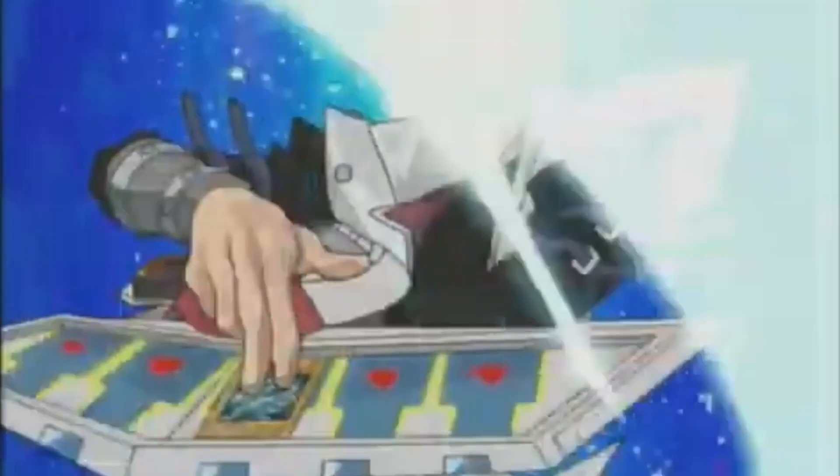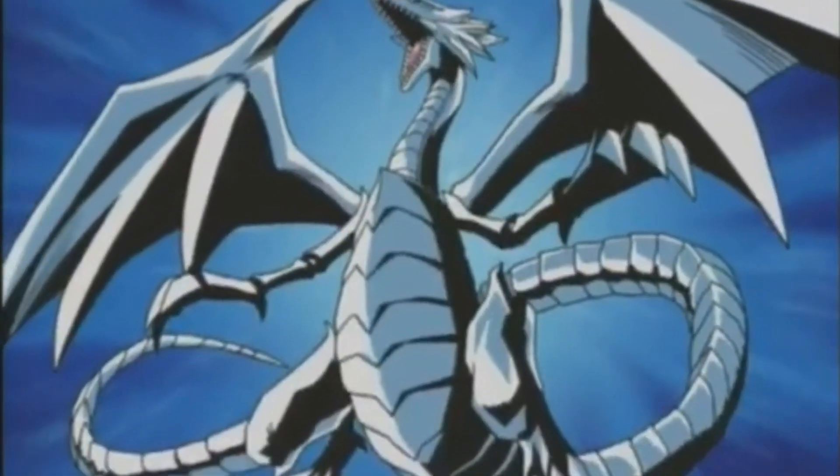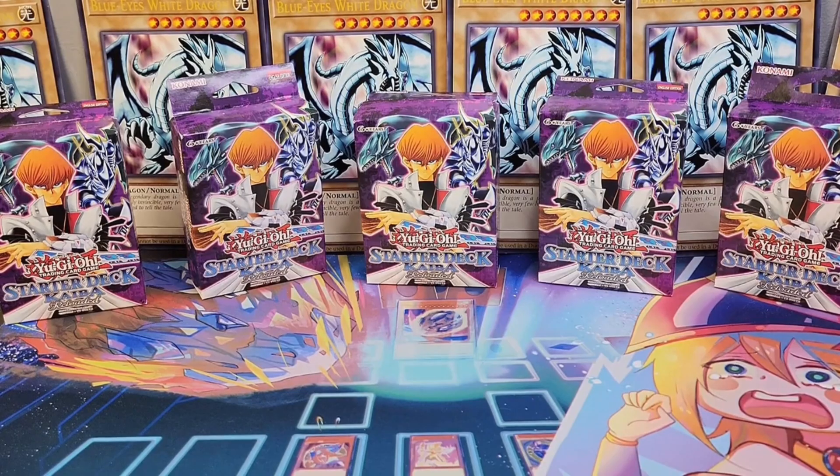The Blue Eyes White Dragon is the most iconic and most popular monster in all of Yu-Gi-Oh! It's so popular that I'm willing to bet that anybody watching this video right now has a Blue Eyes in his collection, at least one. So today I'm going to show you my collection so far. Let's go.